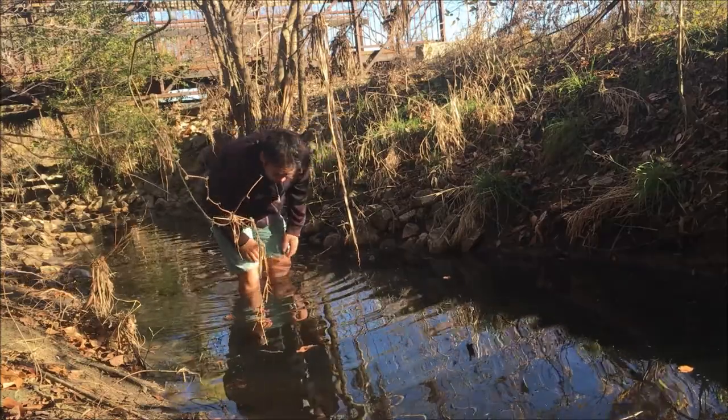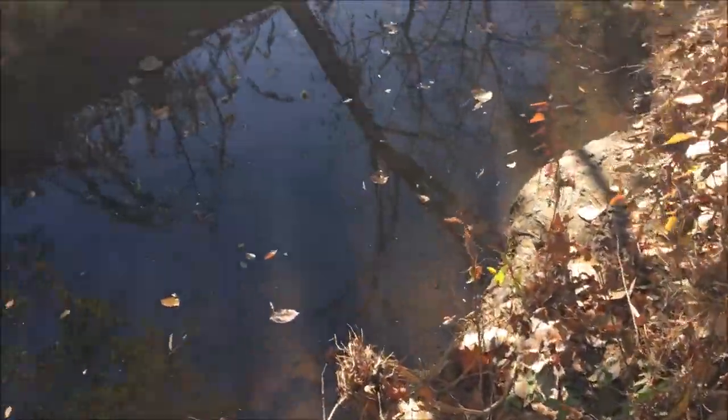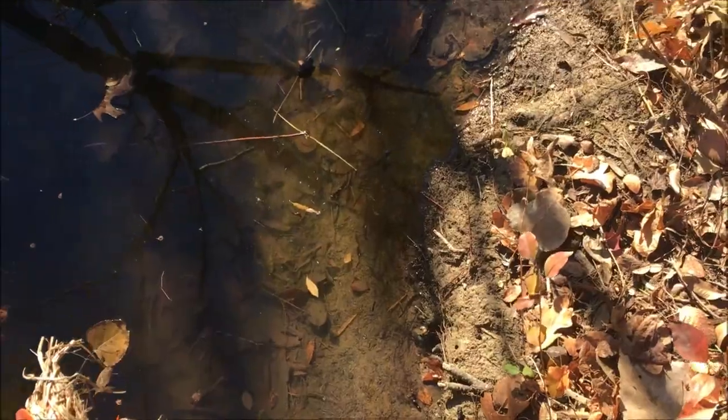There could be some crayfish, there could be those snails. The water is pretty cold right now — December. Hopefully we find something. Getting a little deep over here. And to be honest, I'm really surprised how few crayfish there are in here. Creeks like this over in California would be just crawling with crayfish. It's insane.